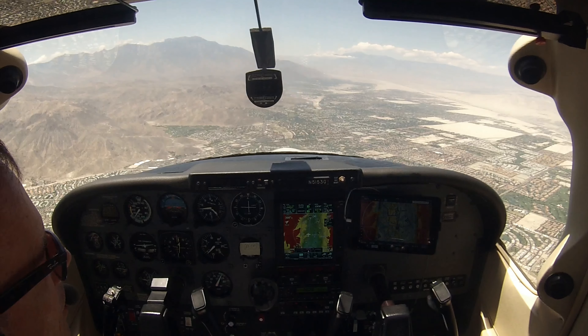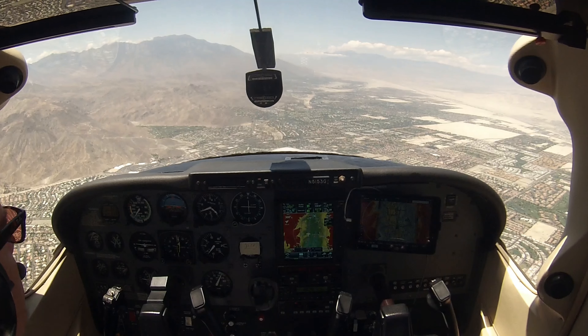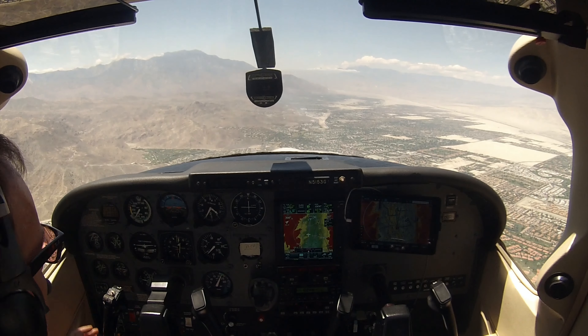I'm still on approach but I've got tower on the other radio. Oh, here comes some wind — the profile of the mountains. Fight for it, fight for it. 137 knots — actually a tailwind.